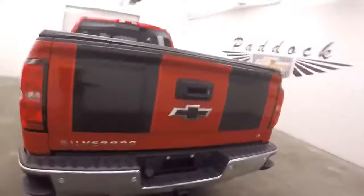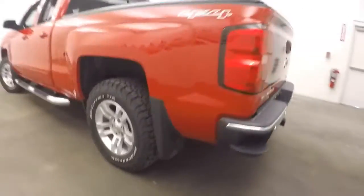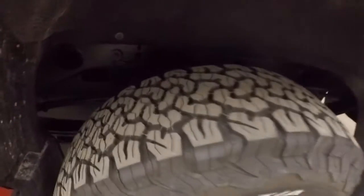It is 4x4, does have a tonneau cover, bed's in great shape, wheel locks on all the wheels, nice alloy wheels, and the tires are virtually brand new.